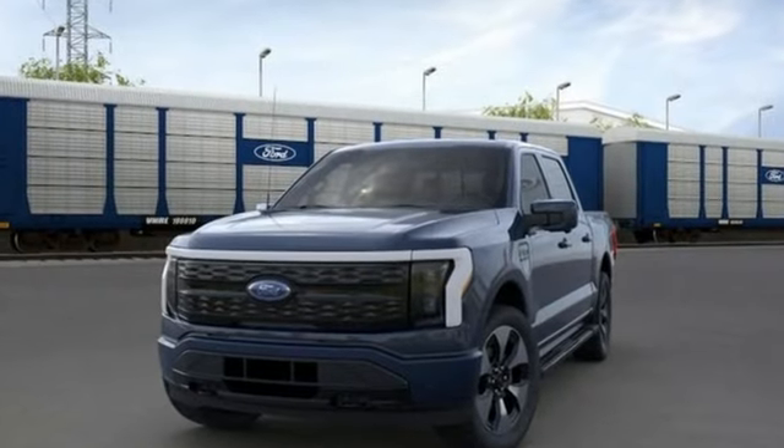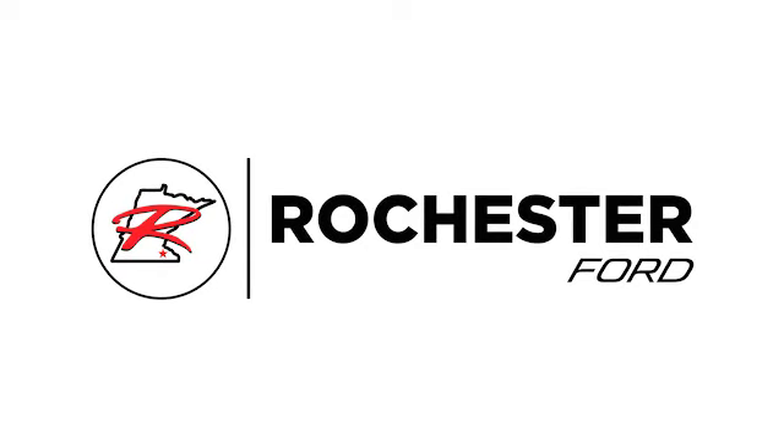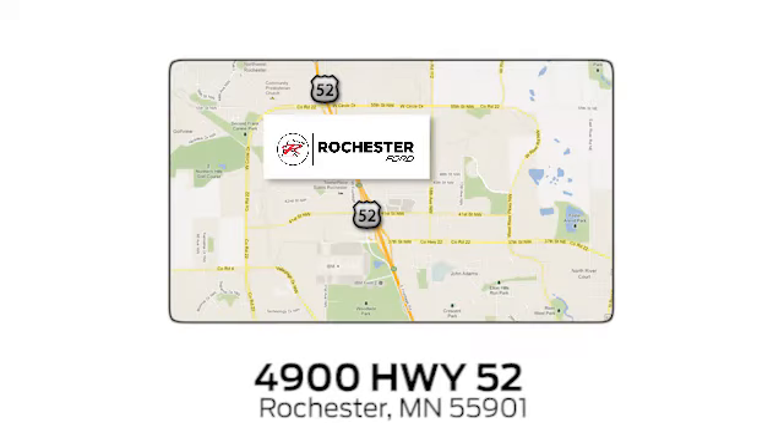Ford — where tradition meets innovation. Hurry in today for a test drive. Experience the difference at Rochester Ford. We're conveniently located between 41st Street and 55th Street Northwest on Highway 52 in Rochester, Minnesota.